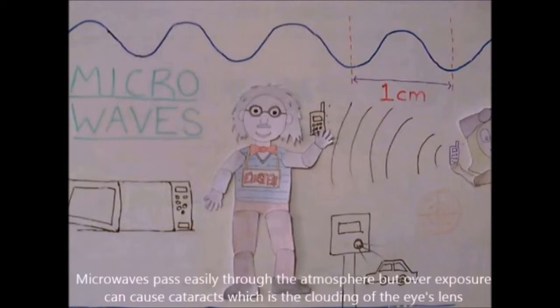Microwaves pass easily through the atmosphere, but overexposure can cause cataracts, which is the clouding of the eyes' lens.